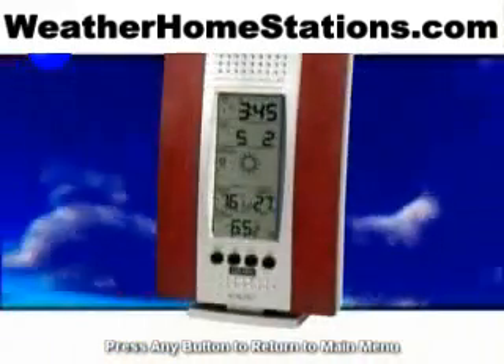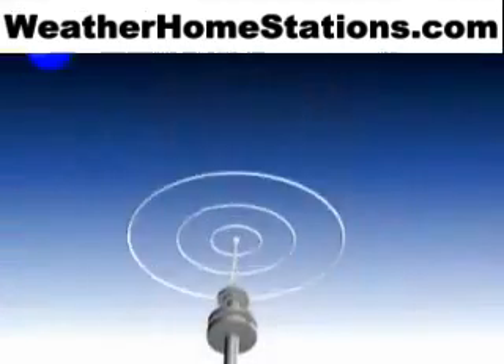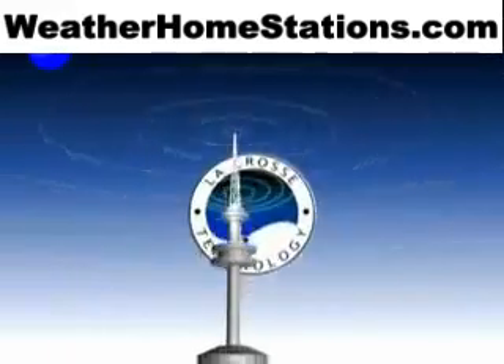For the most accurate, up-to-date weather and time information in one package, take a closer look at the La Crosse Technology weather station. La Crosse Technology, technology tools for home and office.